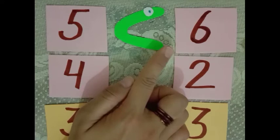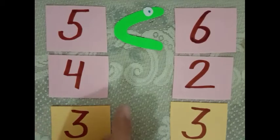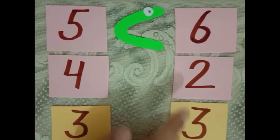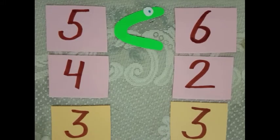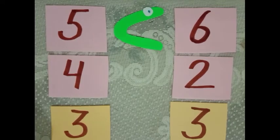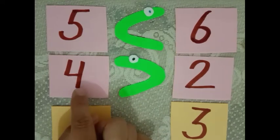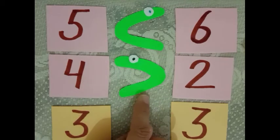In our previous class I told you that this is the sign for less than. Now, here is number 4 and 2. Allie will open her mouth towards number 4, because 4 is bigger and to the smaller number she turns her back. She opens her mouth towards the bigger number, and 4 is greater than 2. Repeat after me: 4 is greater than 2.